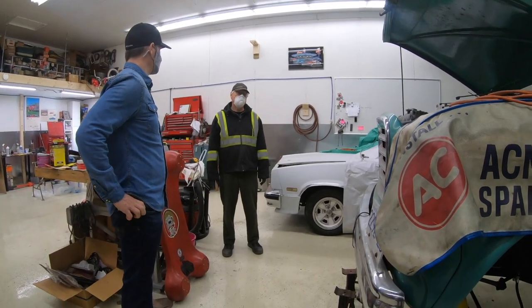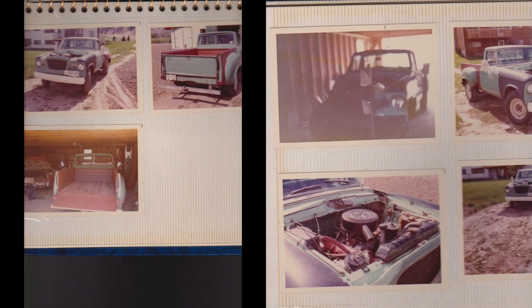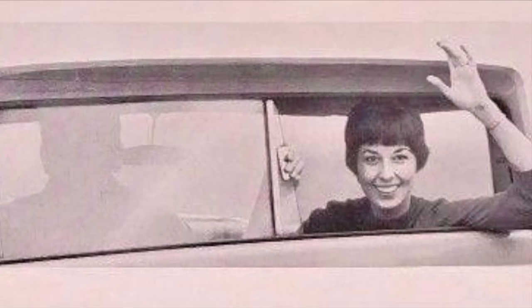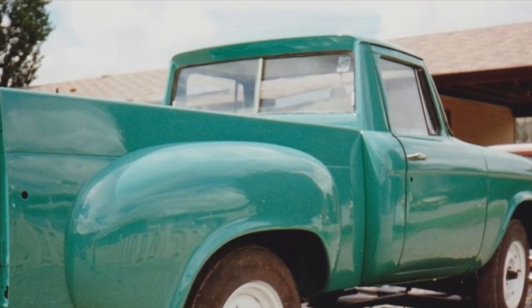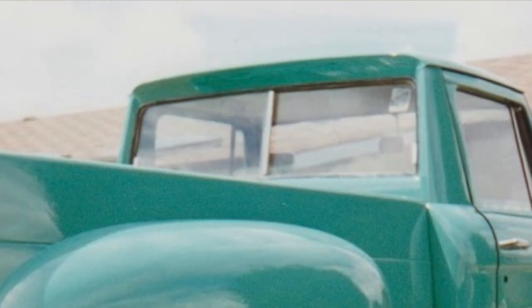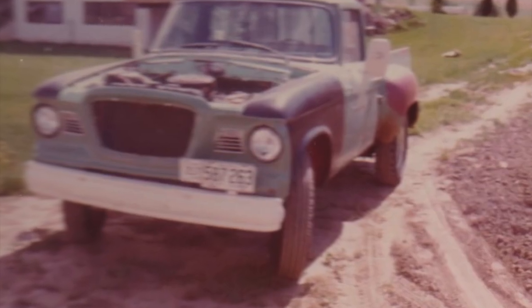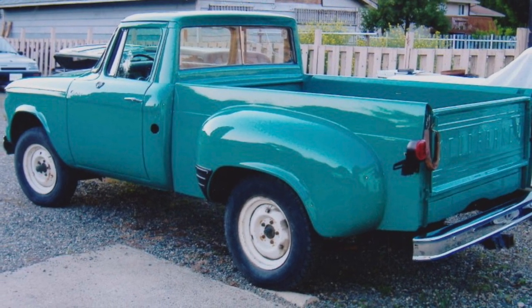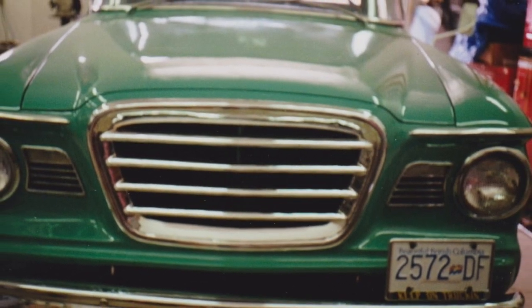Gary was nice enough to send us some pictures and a bit more history on the truck after we left. Some of the pictures showcase the rear slider window that Studebaker offered at the time — a pretty neat option. Other pictures go back as far as the 70s with his first restoration, and then a second restoration a few years later after his son had laid the truck on its side and he had to replace those fenders again.